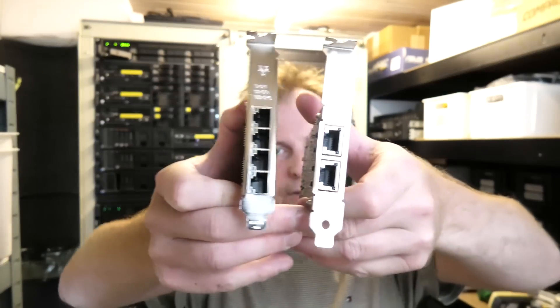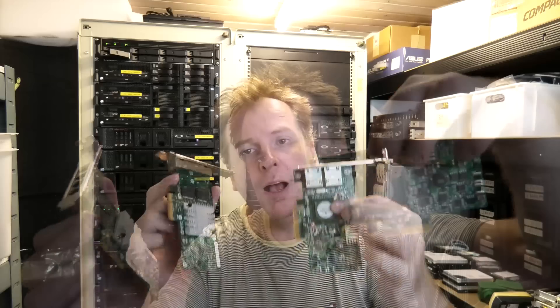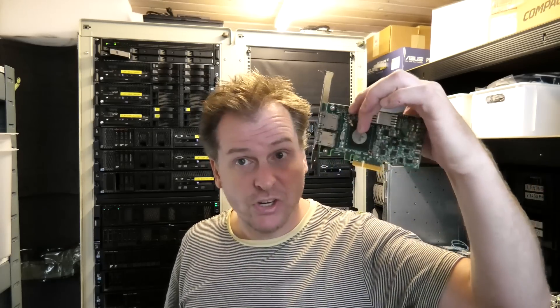Here are two cards: one with two ports and one with four ports. I haven't measured their exact power draw, but I'd expect the four-port card to use a bit more. However, a card that's two generations older might actually use more power than a newer one with more ports — so generation matters too.